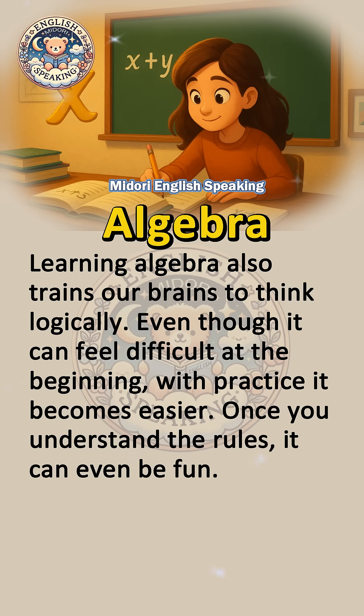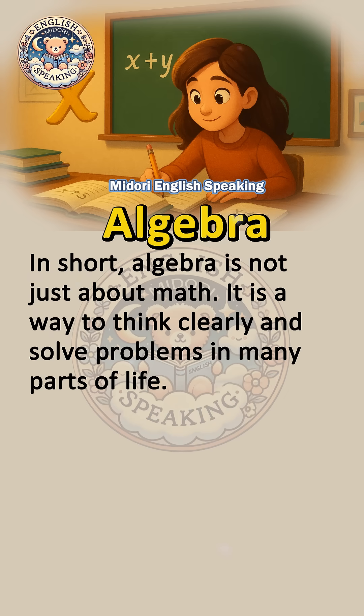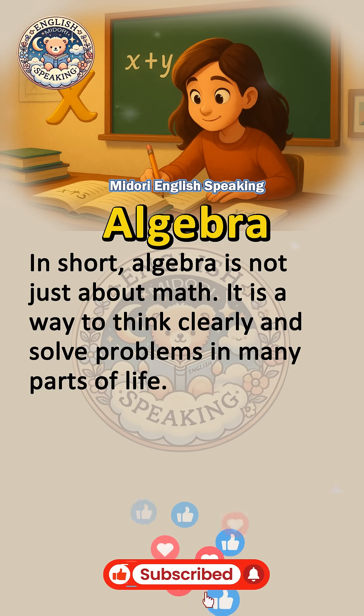Learning algebra also trains our brains to think logically. Even though it can feel difficult at the beginning, with practice it becomes easier. Once you understand the rules, it can even be fun. In short, algebra is not just about math — it is a way to think clearly and solve problems in many parts of life.